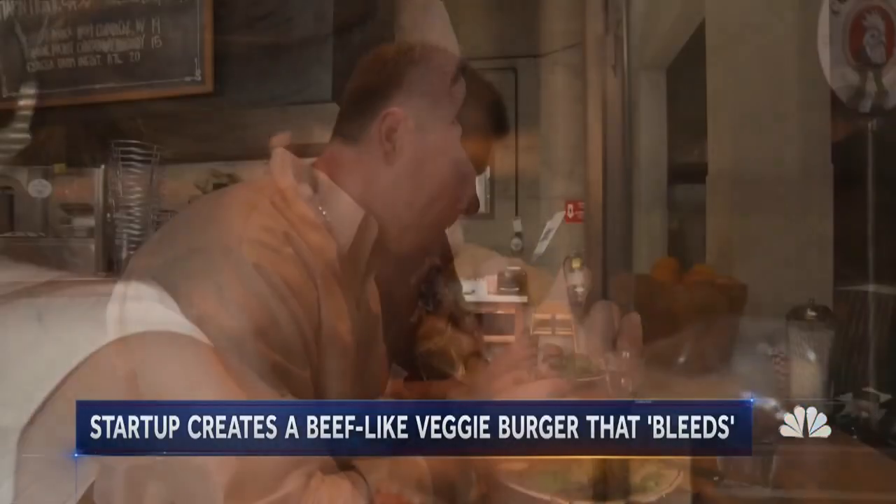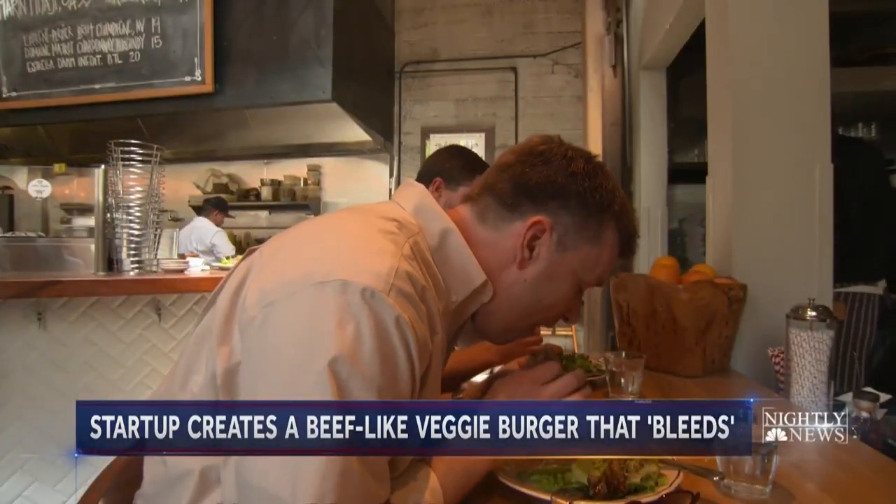Disrupting the cow for the future of food. Joe Linkent, NBC News, San Francisco.